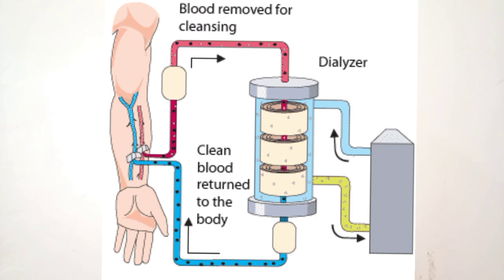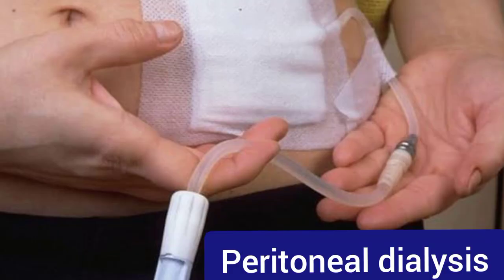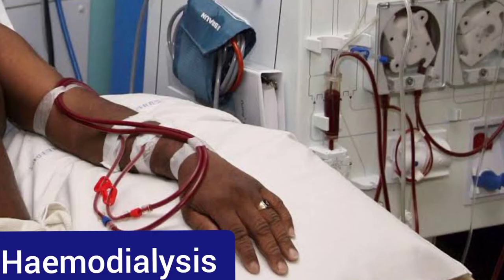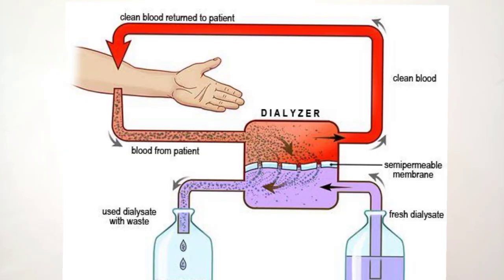Dialysis is the removal of waste products from the body using the principle of simple diffusion and osmosis through a semi-permeable membrane. There are two different types of dialysis: hemodialysis and peritoneal dialysis. Peritoneal dialysis utilizes the semi-permeable membrane of the peritoneum, which covers most parts of the abdominal and pelvic organs. Hemodialysis is the most common type — it removes waste products by circulating blood outside the body through an external filter called a dialyzer, which contains a semi-permeable membrane.